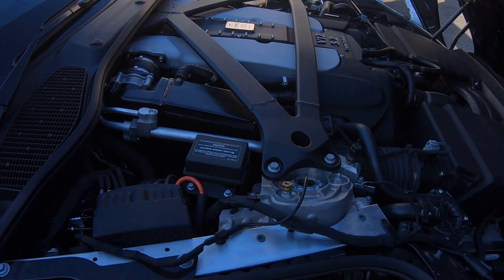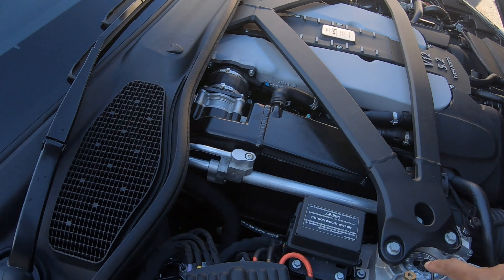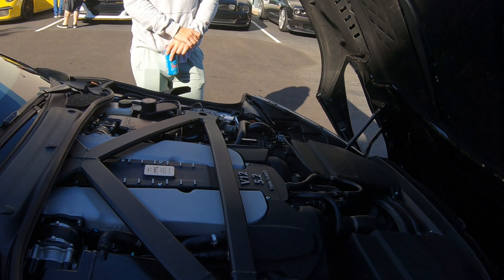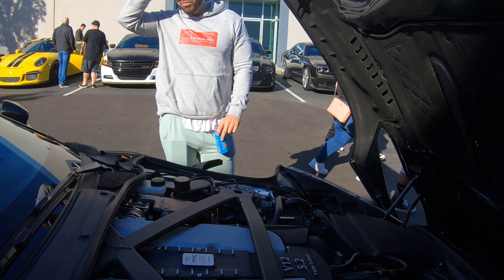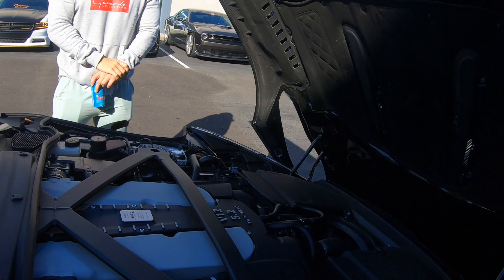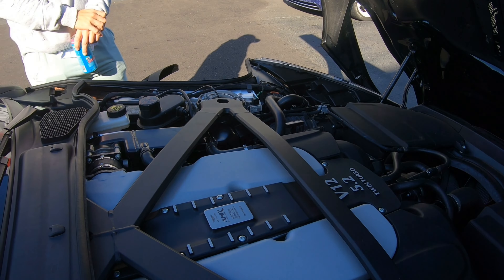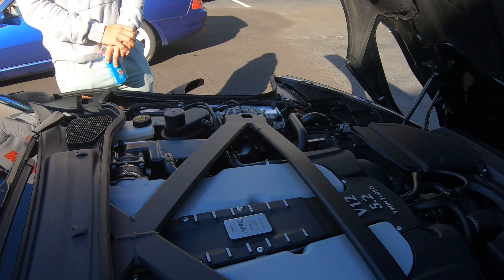I think they have some kind of magnetic suspension. If you look here at the strut, that looks like some kind. How long have you owned it? I got it at the start of the year. It's been fun — way different. I also have a 570 McLaren, and it's a completely different driving experience.